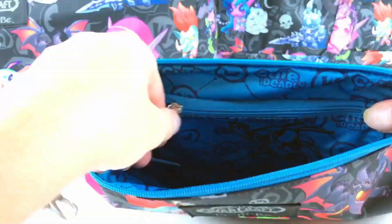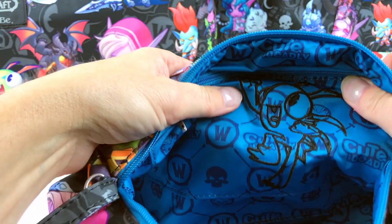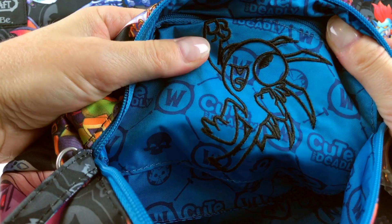The B Quick has the cute little character embroidered on the inside. That's pretty cool.